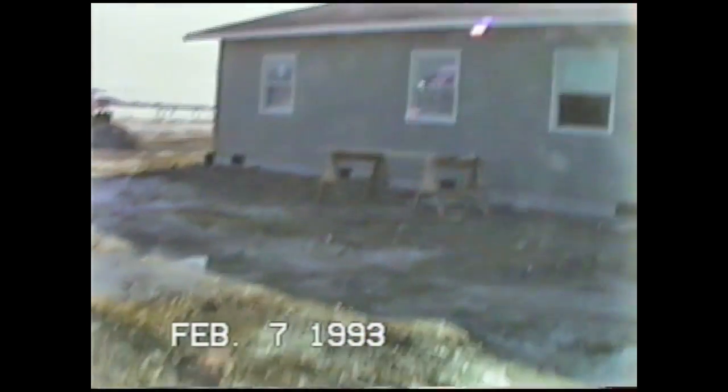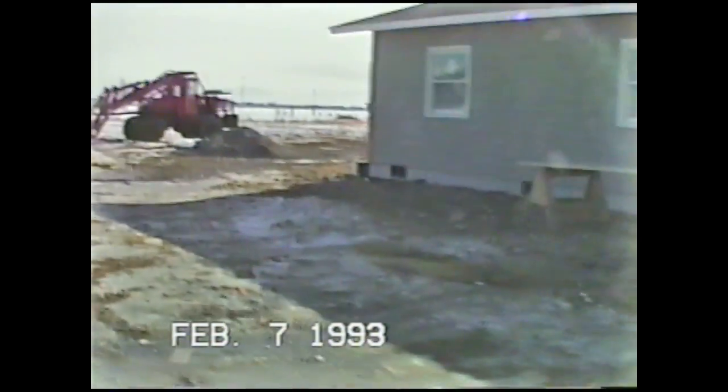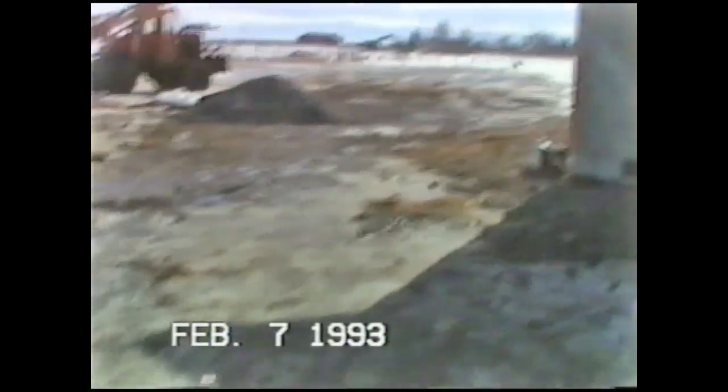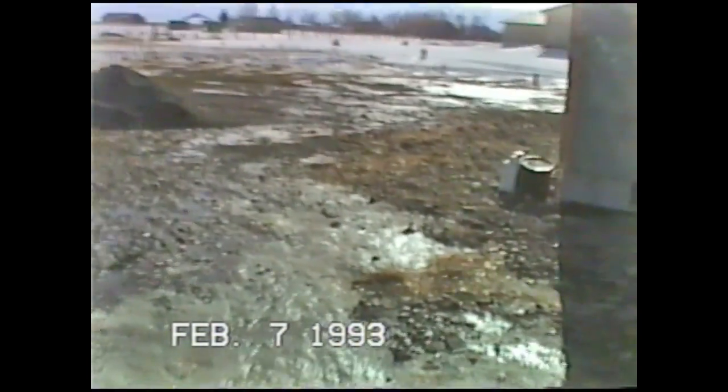I don't know if the sun's going to make it bad or whatnot. There's where the power hooks up — junction box. Come around. There's the mountains that you see out the kitchen window. And swing around here, coming around to the side where the kitchen is.